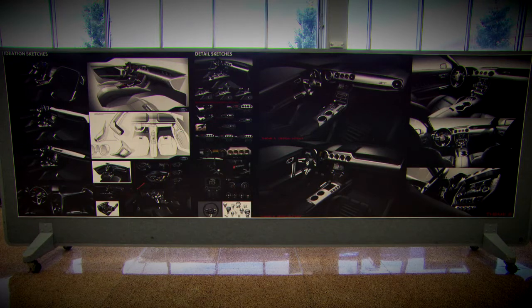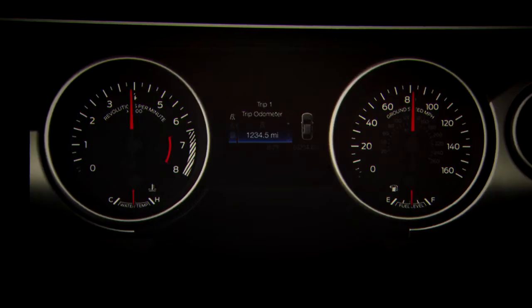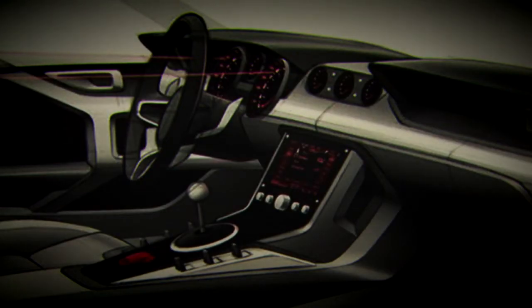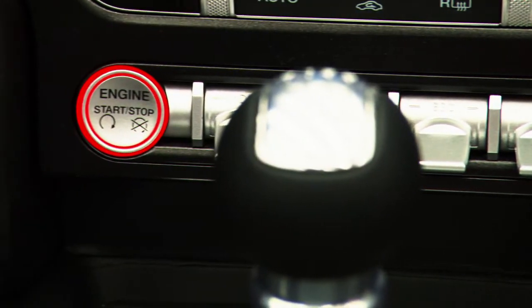We've done a lot of Mustangs so we know really what it takes to do a Mustang. We know there are four inviolables that we definitely wanted in the interior: we wanted large round gauges, we wanted a symmetrical instrument panel, we wanted the double brow theme that is on all Mustangs that have come out, and we definitely want premium materials in the interior.